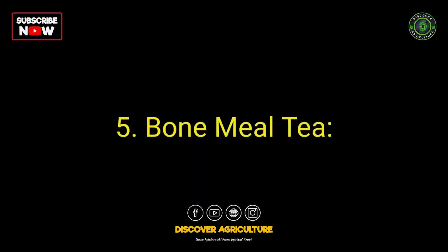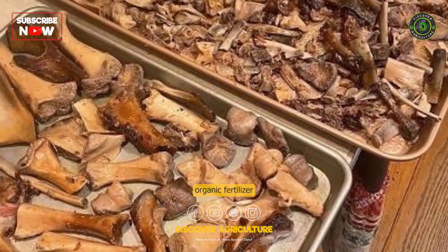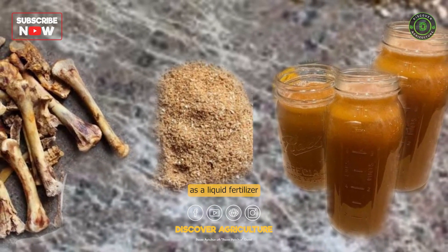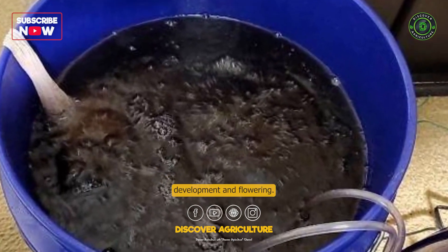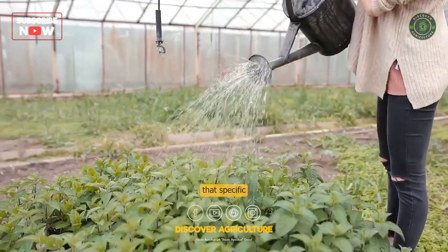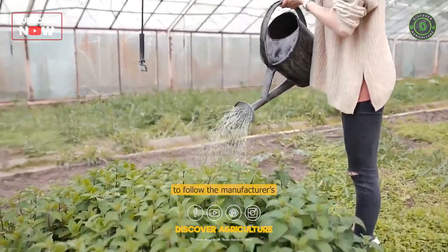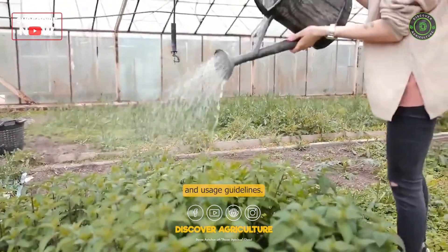Number 5: Bone Meal Tea. Bone meal is a slow-release organic fertilizer made from ground animal bones. When brewed into a tea, it can be used as a liquid fertilizer that is rich in phosphorus, which is important for root development and flowering. It's important to note that specific fertilizers may be more suitable for certain plants or growing conditions, and it's always best to follow the manufacturer's instructions for application rates and usage guidelines.